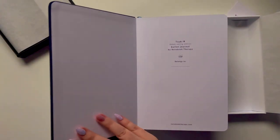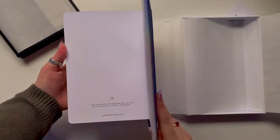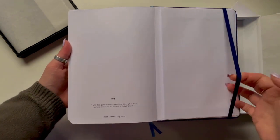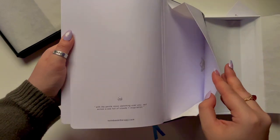Both of the notebooks I purchased were A5 bullet journals, meaning they have a dot grid pattern on the inside instead of normal lined sheets. These ones have 176 pages, but depending on the journal you're choosing, they do have a few different sizes.